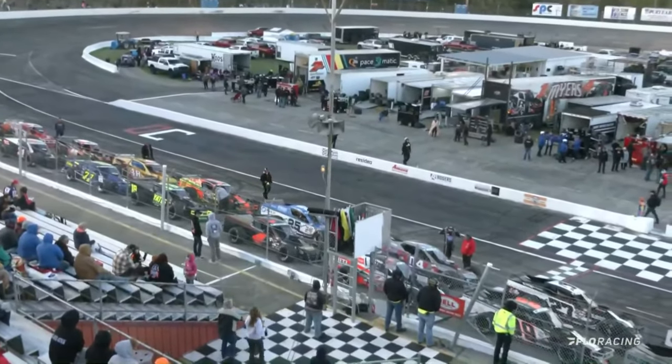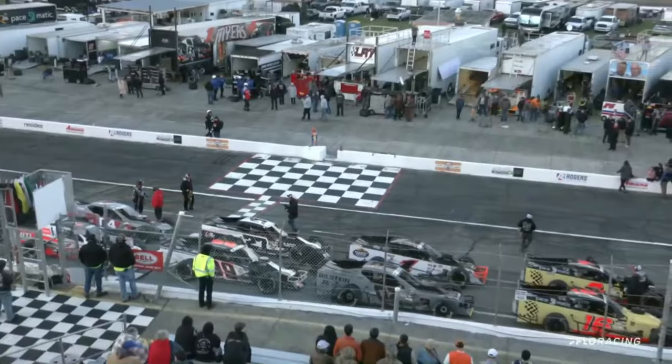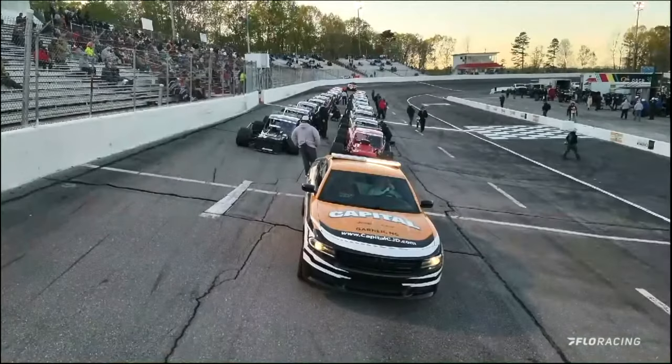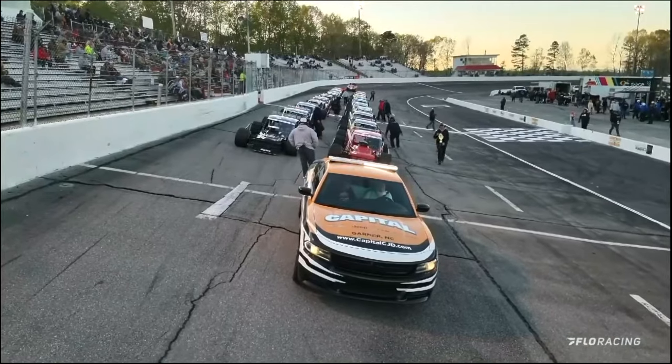For another race for the Smart Modified Tour powered by Pace-O-Matic — looking forward to that racetrack. You can wear some tires down there; it's going to be a lot of fun to see these Smart Modifieds at Hickory Motor Speedway. That's next Saturday night — make sure you get out there if you can, or watch it live on FloRacing.